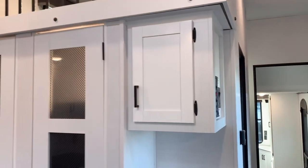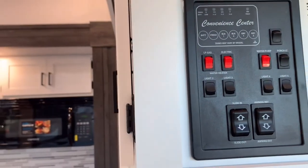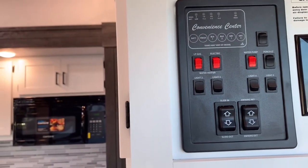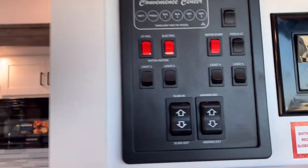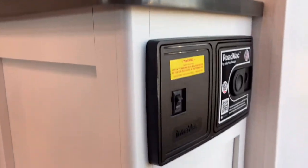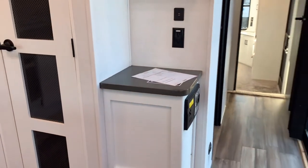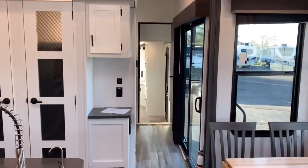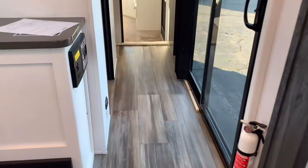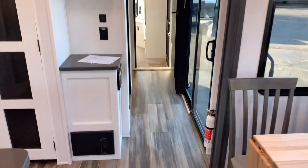Next to that cabinet will be your controls to run your coach — lighting controls, slide out, awning, porch light, water pump, hot water heater, and your fan. And with all Hideout trailers, you do get the RoadBack central vacuum system so you can keep the floors nice and clean throughout the entirety of this travel trailer.